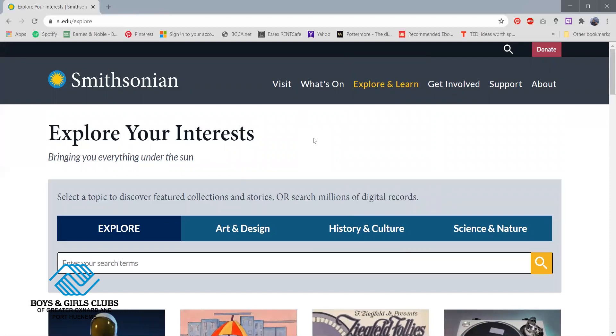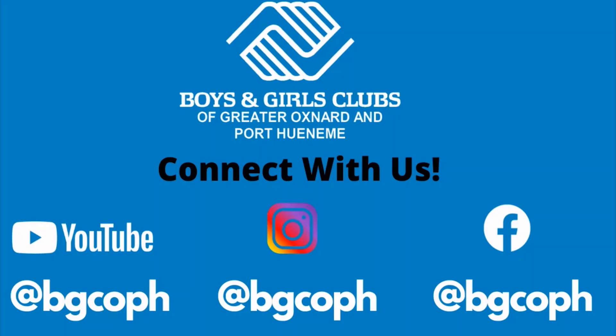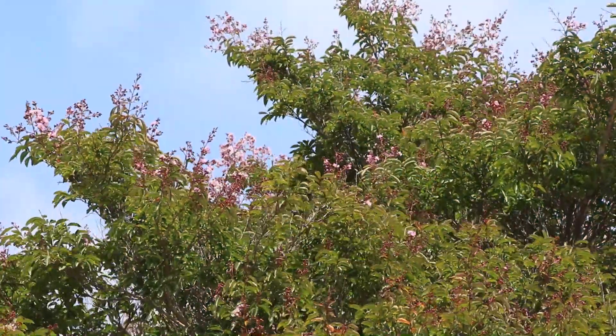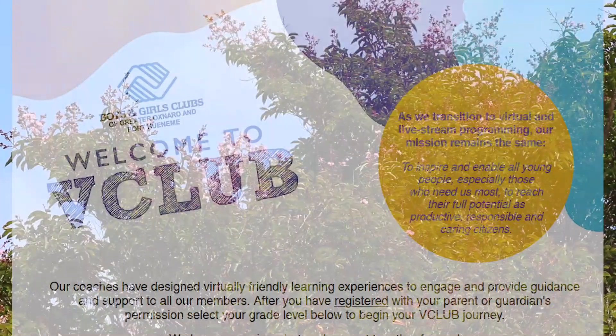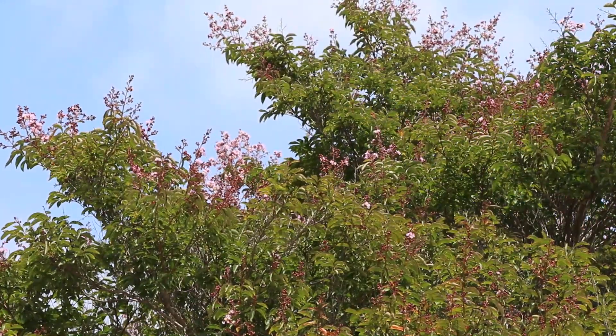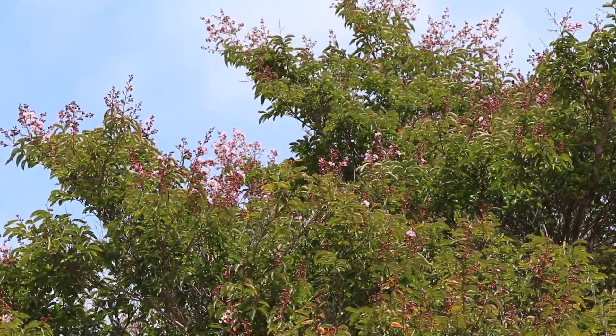If you guys enjoyed this activity, please make sure to follow us on all of our social media platforms — Instagram, Facebook, and YouTube at BGCOPH. Also make sure to start following us on our website as well and register at the V Club. Make sure you visit the Boys and Girls Club of Oxnard website and register to see all our other activities as well. We miss you guys. Please be safe. Bye.